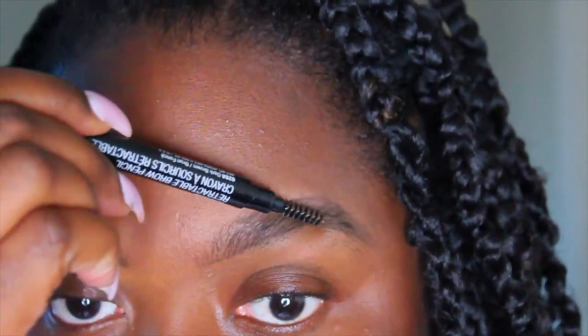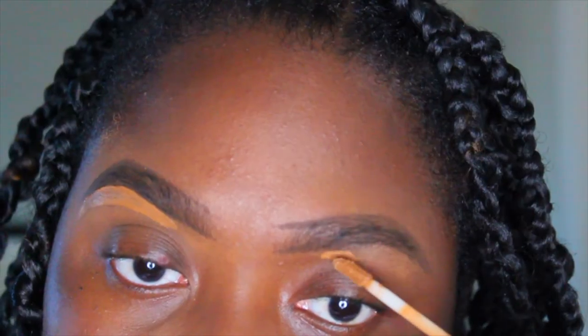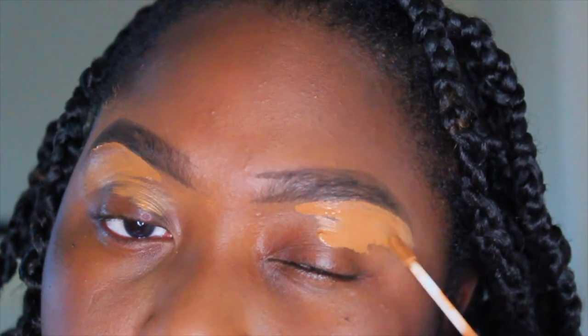Then I just use the spoolie to distribute the brow pencil product into my brows. Using the Wet n Wild Photo Focus concealer, I'm using that to clean up my brows to give them a sharper, more defined look.